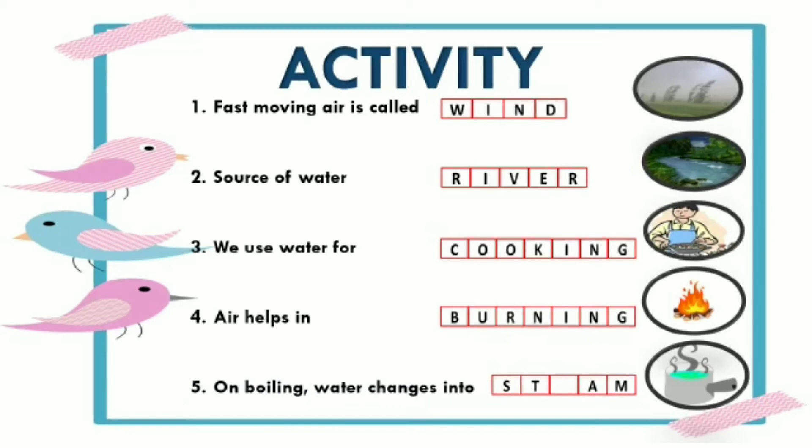Lastly, on boiling water changes into... We learned that on boiling, water changes into water vapor, and this is also called steam. So the answer is steam.